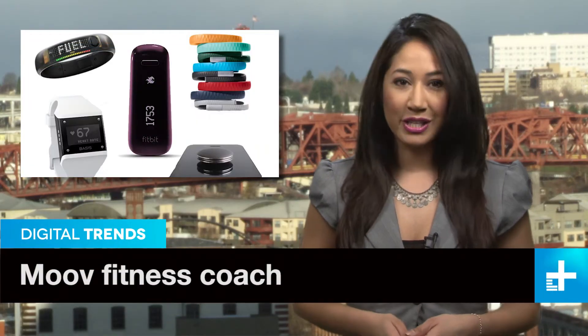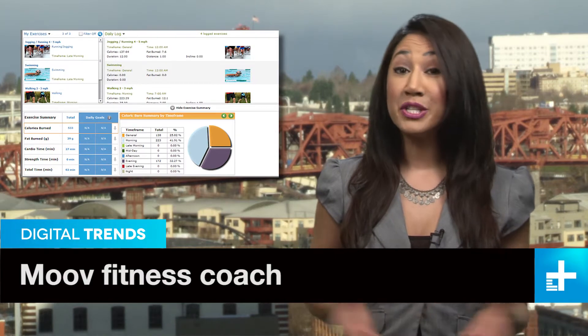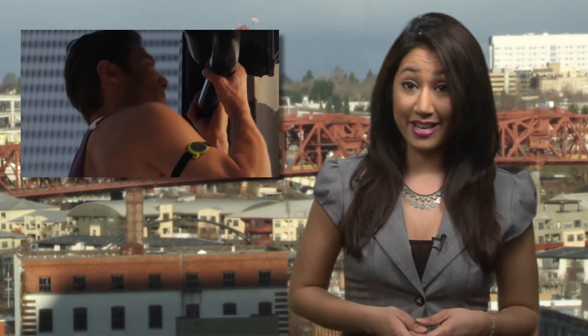There's a whole host of new fitness tracking devices hitting the market, all with the ability to turn your movement into a bunch of numbers. And while it's nice to look at graphs of how many calories you burn, that doesn't tell you anything about the quality of your activity. That's where the Move stands out from the rest.